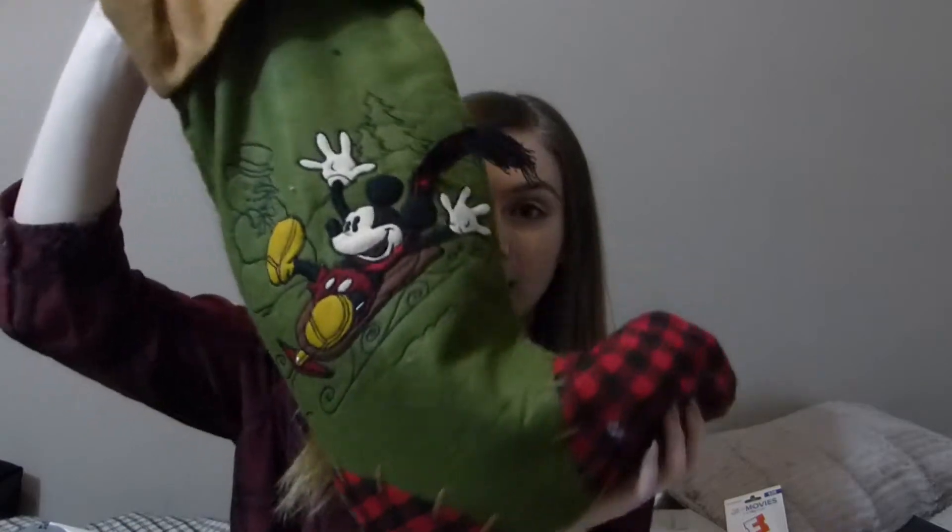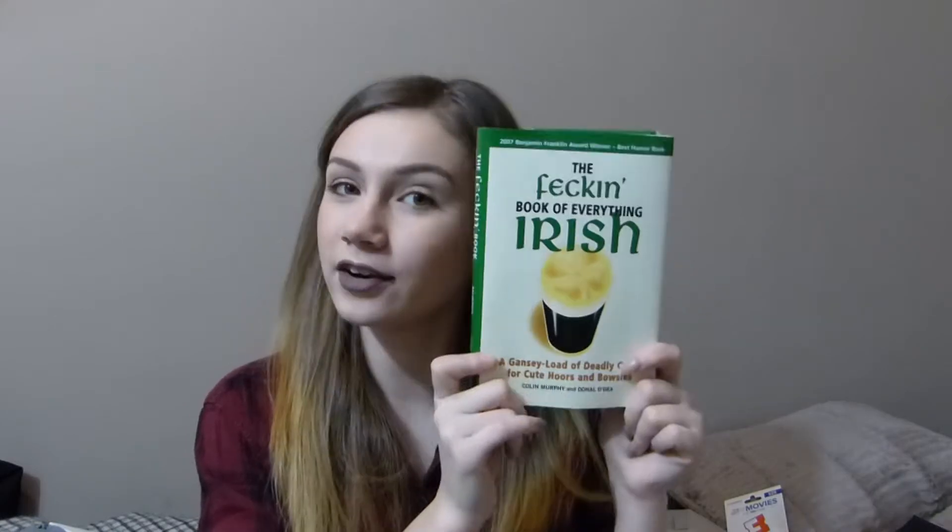Starting with my stocking — it just has Mickey Mouse on it. In my stocking I got two ELF makeup kits: one is a lip kit and one is a brush set. I also got a book called 'The Freakin' Book of Everything Irish.' I'm going to Europe again this April so I want to get more into the Irish culture and see where I come from.